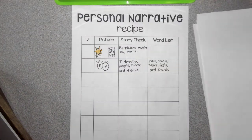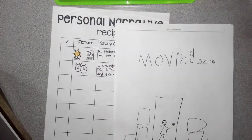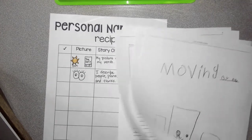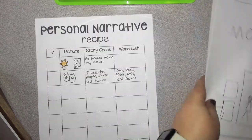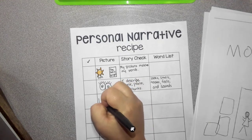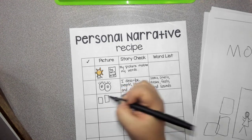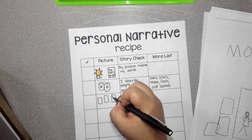One thing I notice about Ella's story that's different from our story last year is there are a lot more pages. She takes more than one page to tell her story. So we're going to add that to our anchor chart really quickly. I'm going to write that we use at least three or more pages to tell our story.